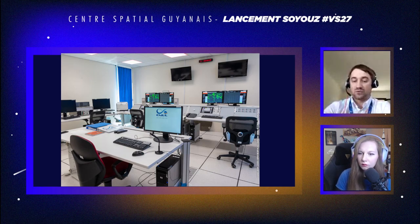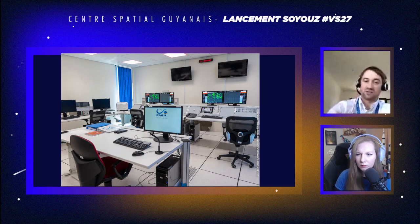À droite du RSV, il y a le RSVA, le responsable sauvegarde de vol adjoint, qui regarde la trajectoire sur un autre moyen de localisation — par exemple deux radars différents. Si les deux confirment que le lanceur est dangereux, la décision se prend à deux. Il est aussi responsable des moyens de localisation et peut exclure manuellement un radar défaillant. Pour résumer : à gauche, les mesures ; au milieu, les commandes avec le RSV ; à droite, la localisation avec le RSVA.